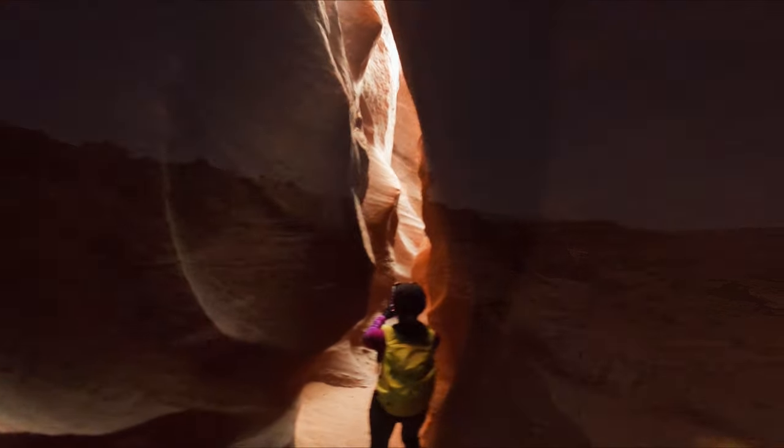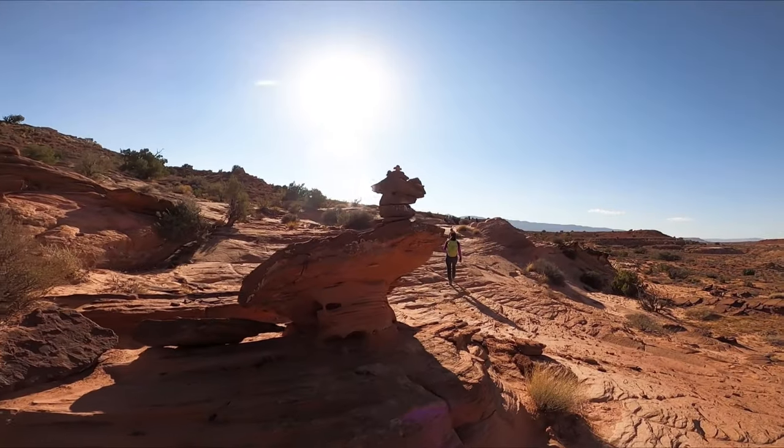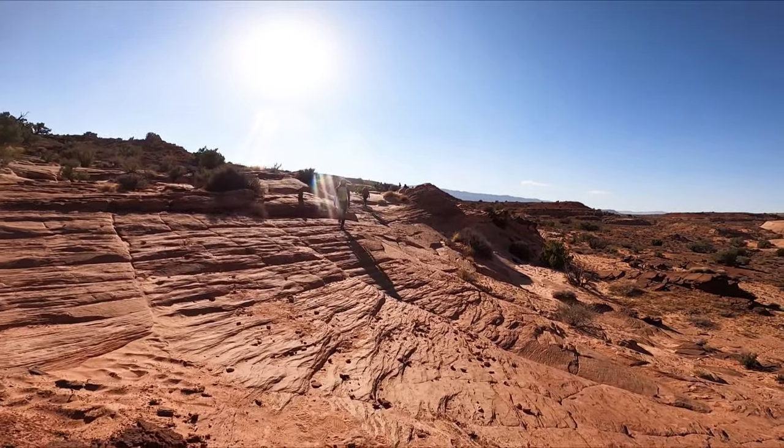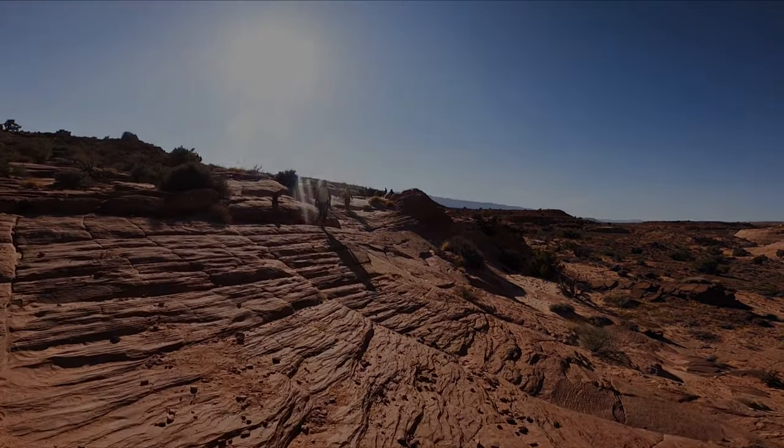These slot canyons in Escalante, Utah were a unique and incredible experience. Definitely want to do it again. This was Hype with Gino — thank you for watching.